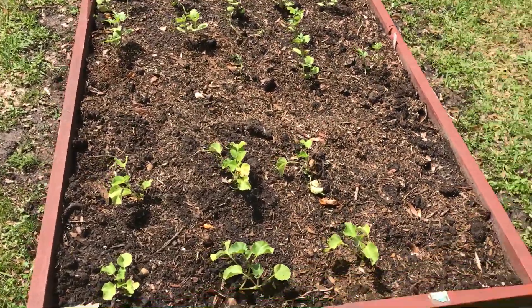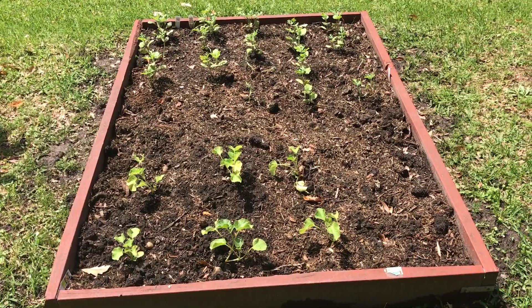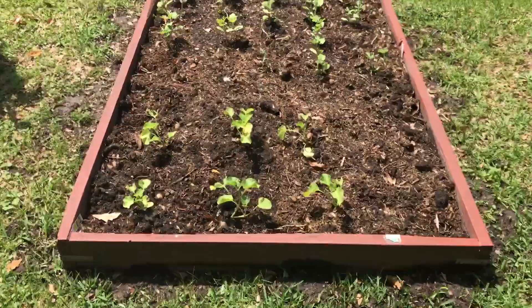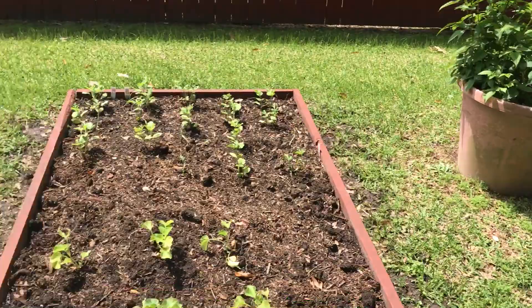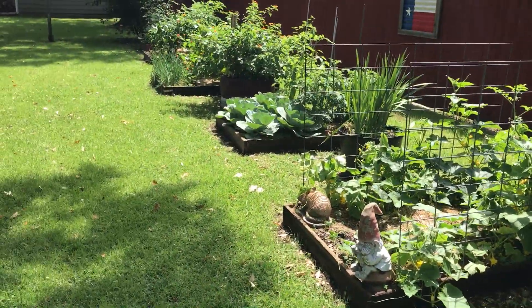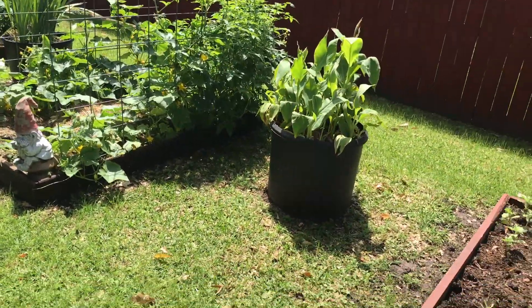This bed with the cantaloupe and the watermelon — not doing too well. It's been about a week and a half and they ain't really done nothing. These two beds would have gotten the same treatment with my brother's dirt and it would be really good, but I didn't have enough of it.